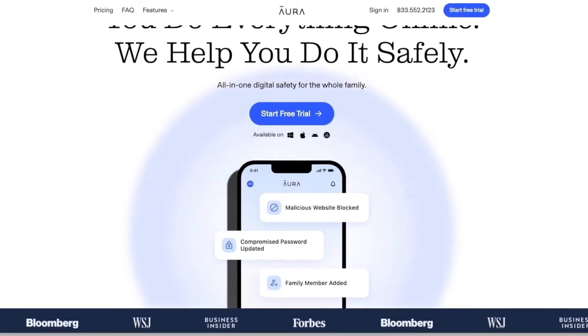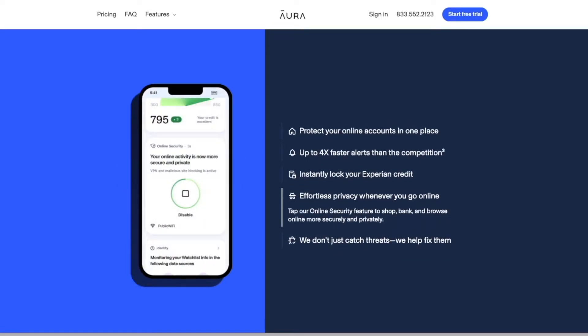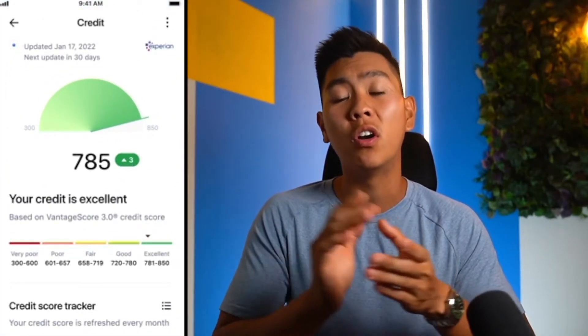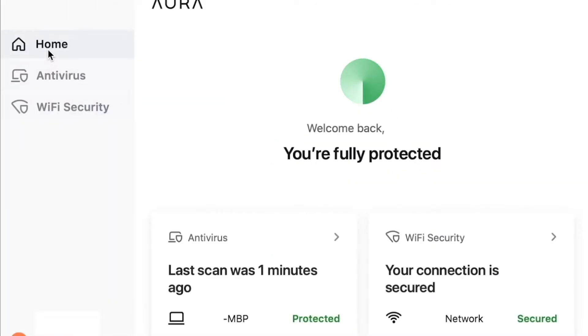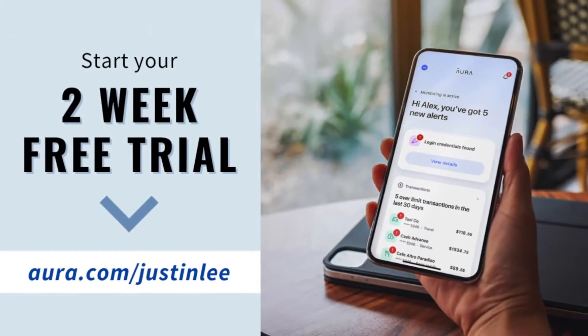This is why I've partnered with Aura. Aura is an identity theft protection, fraud monitoring, VPN, password management, and antivirus software all combined in one easy-to-use app that monitors the dark web for your emails, passwords, and social security number, and quickly sends alerts to your phone and email. It can connect your credit and bank accounts and notify you of changes up to four times faster than competitors. Aura found my personal information on the dark web five times in the past two weeks. Start your two-week free trial at Aura.com/justling.